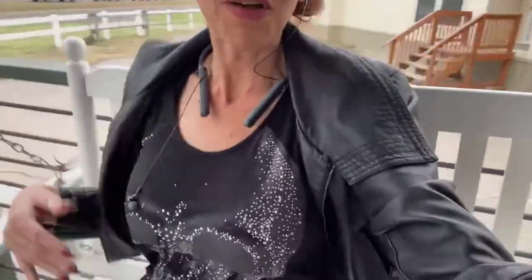Welcome to Oak Creek Homes. This is Angela. Today I'm in the Mockingbird and the wind is about to blow me away, but I had to show off this great porch swing that comes with it.